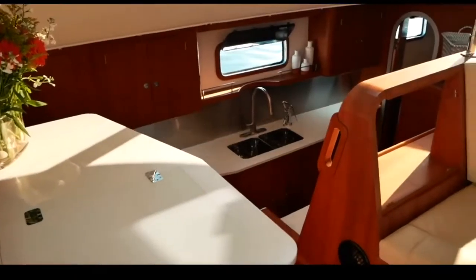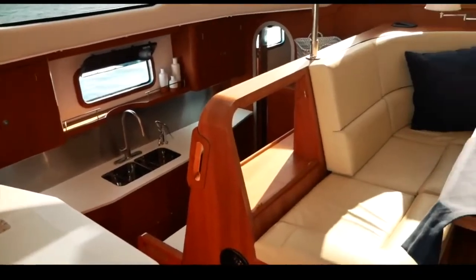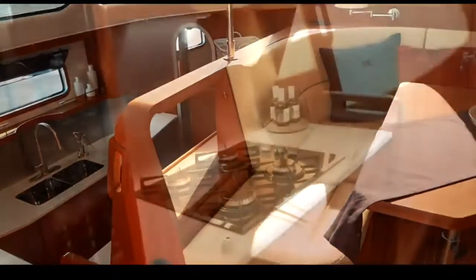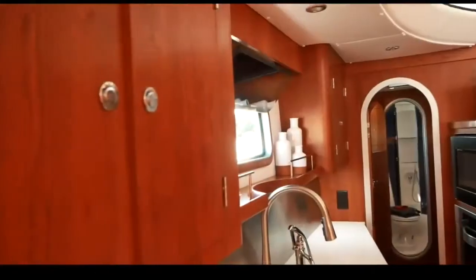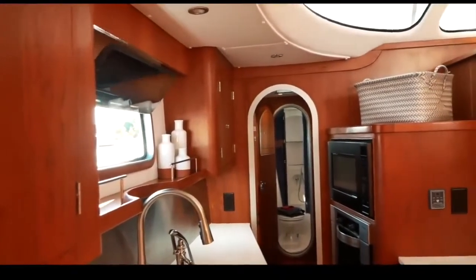In 14th place is the Argentinian-built Antares 44 — we absolutely love this boat, it is so well built and beautiful. But you only scored it 31.8 out of 50. Despite the quality of the interior, you felt it was slightly dated in look, and you also felt the $1 million price tag for a 44-foot catamaran was a little excessive.